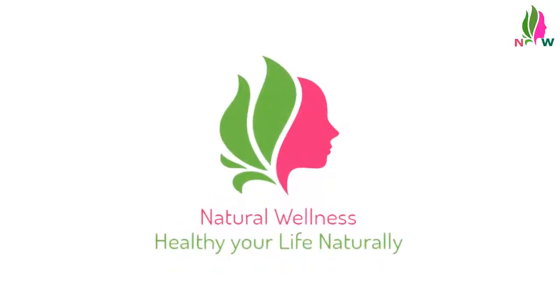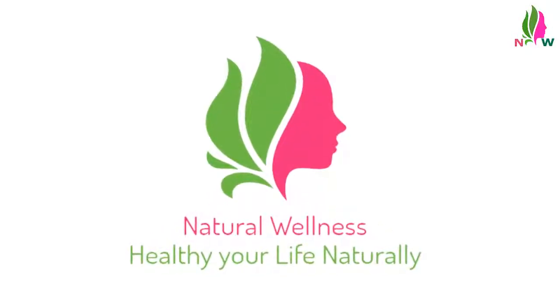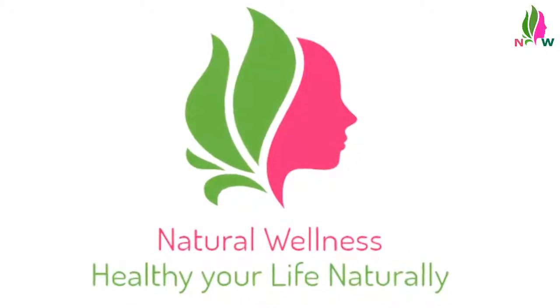Welcome back to natural wellness educational video series channel. In this video today we will know how to get rid of ingrown hairs permanently.